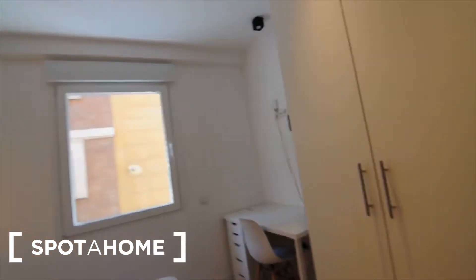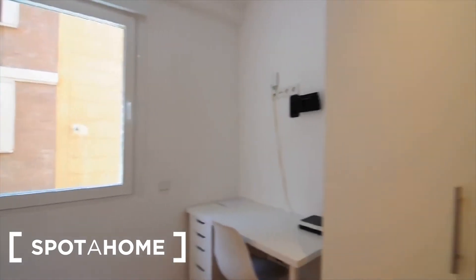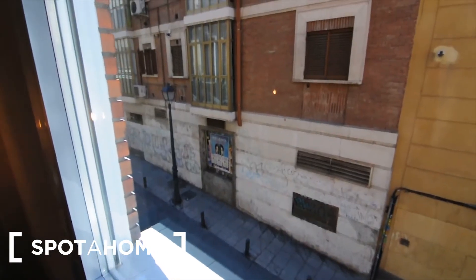You've got this king size bed, a couple of bedside tables with chest of drawers each. Then you've got this desk, also with chest of drawers, and the big wardrobe here with another chest of drawers, some space on top, and obviously space to hang your coats. And this is the window to the street.